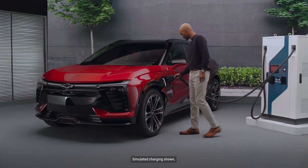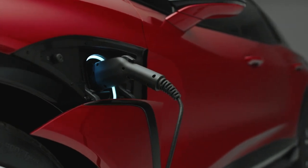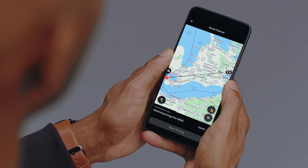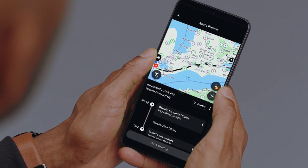The Energy Assist feature enables our customers to locate and find chargers throughout their journey. Not only that, but they can also route to their destination knowing if they have to make a stop, and how long they need to stop there for.